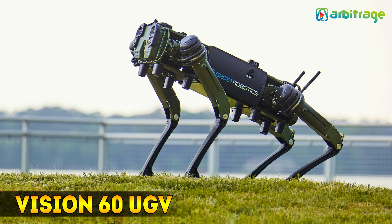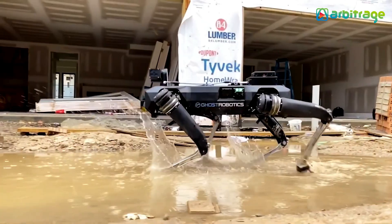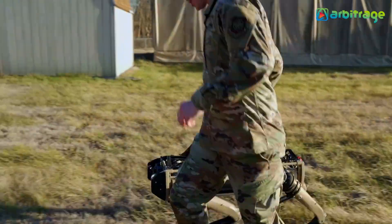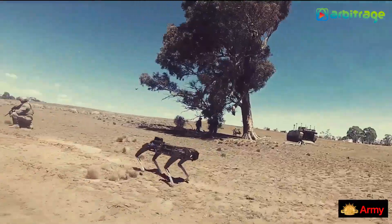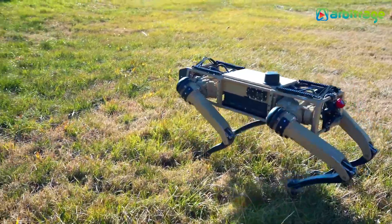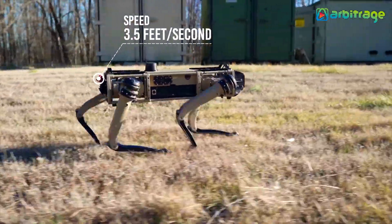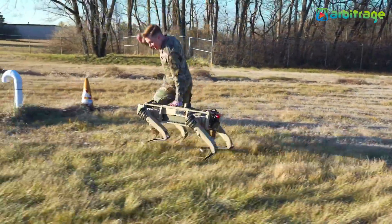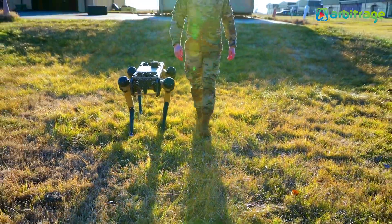Number 4: Vision 60 UGV. It is a versatile and resistant military robot manufactured in the United States by the Ghost Robotics company. It is designed for missions such as reconnaissance or patrol, and can inspect unsafe areas without putting personnel at risk. It measures 33 inches in length and weighs 70 pounds. It reaches a maximum speed of 4 miles per hour, has a range of 3.5 hours, can carry a maximum load of 30 pounds, and is currently being used by the United States Armed Forces.